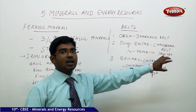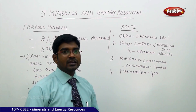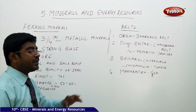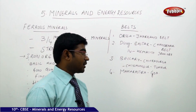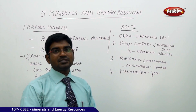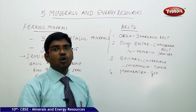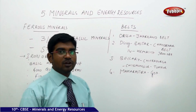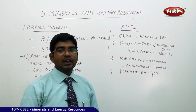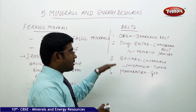The third belt covers Ballari, Chitradurga, Chikkamagaluru, and Tumkur, all located in Karnataka — stretching from the northern edge at Ballari to the southern parts of Karnataka. This entire north-to-south stretch forms one belt. The Oblapuram mining operations were established here, and miner Gali Janardhan Reddy also conducted significant mining at Ballari.